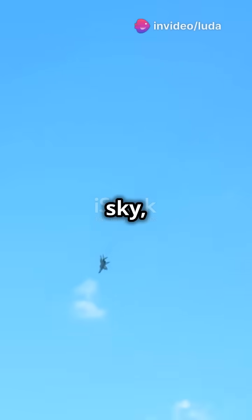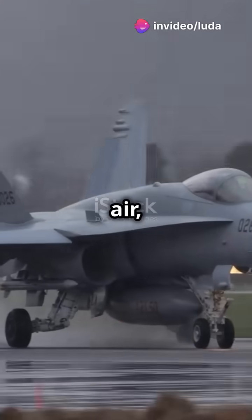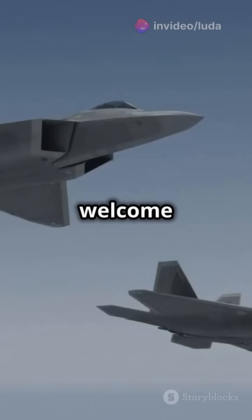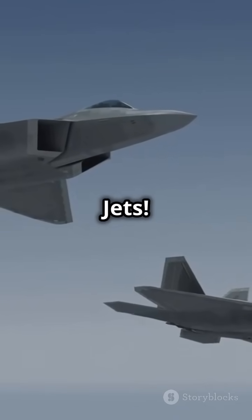In the vast expanse of the sky, a new breed of aircraft takes to the air, merging cutting-edge technology with an exhilarating design. Welcome to the world of fifth-generation fighter jets.